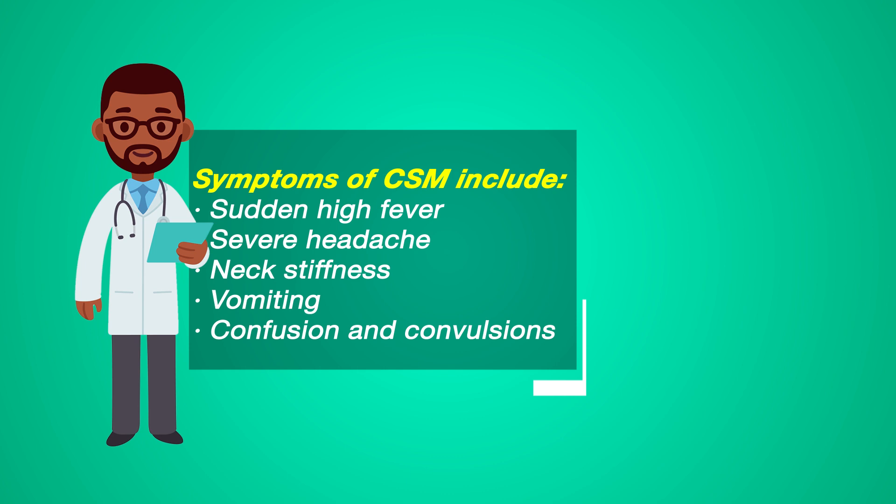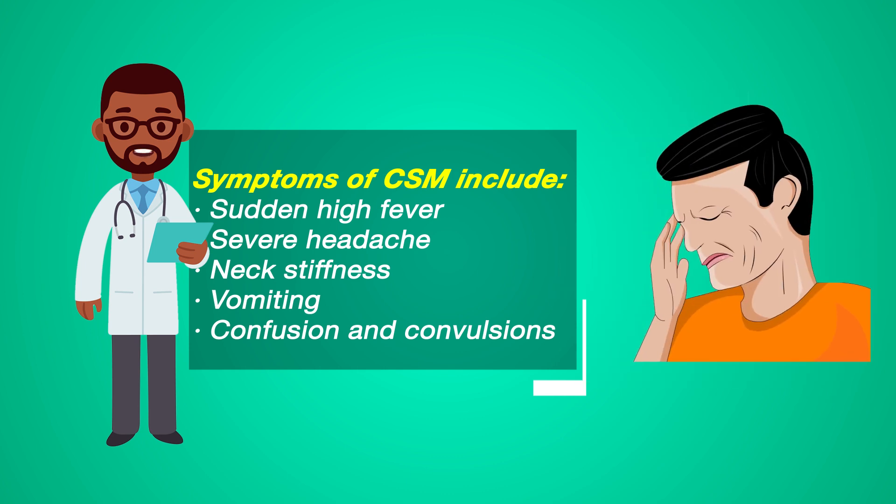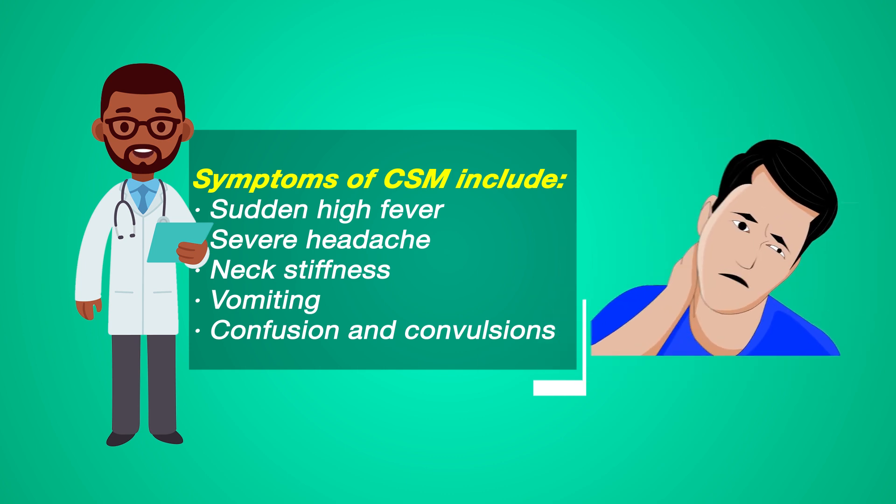Symptoms of CSM include sudden high fever, severe headache, neck stiffness, vomiting, confusion and convulsions.